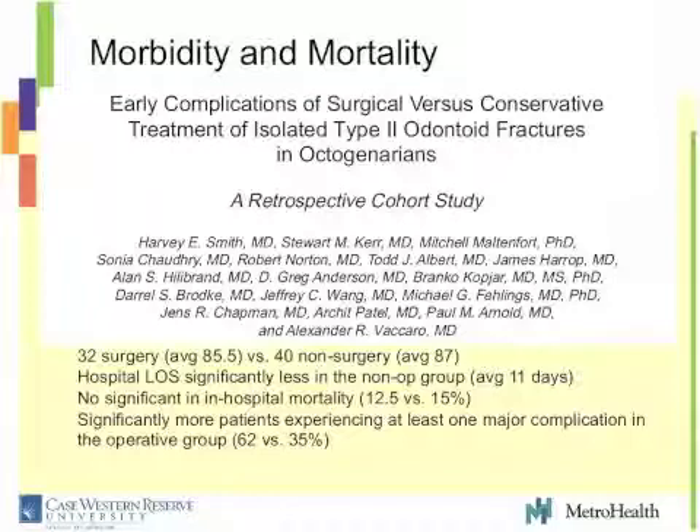Smith's study — 32 surgery, 40 non-surgery. These were older patients: 85 average age for surgery, 87 average non-surgery, representing our patient population. Hospital length of stay was significantly less in the nonoperative group. No significant difference in mortality — slightly greater mortality in the nonoperative group, but not significant, so essentially equal mortality. However, there were significantly more patients experiencing at least one major complication in the operative group versus the nonoperative group: 62% versus 35%. This argues that mortality is the same surgery versus no surgery, but morbidity may be less in the non-surgical group.